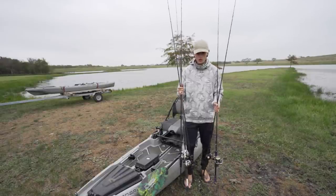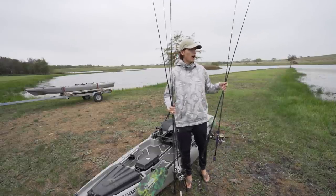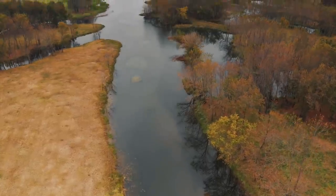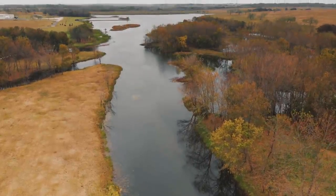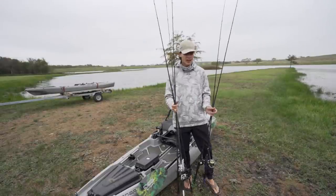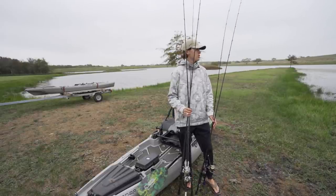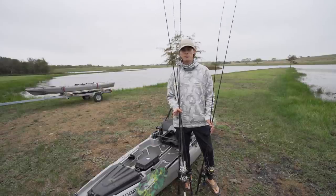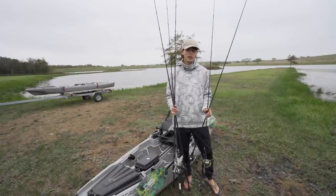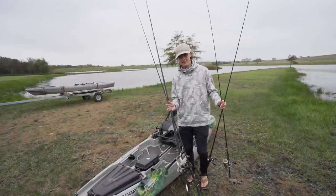Before I choose which four or five rods to take, I look at the pond. I get there, walk the shore, throw the drone up in the air like I did today, and see if it's shallow, deep, or has varied contour. I want to understand my body of water before deciding which rods and reels to bring. Today I saw this pond has decently clear water, relatively shallow throughout most of it, plenty of aquatic vegetation covering the entire pond, and some pretty windy conditions.